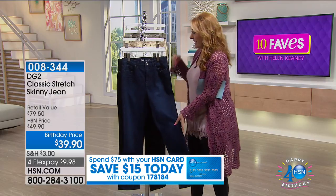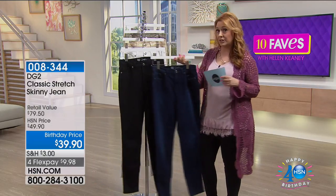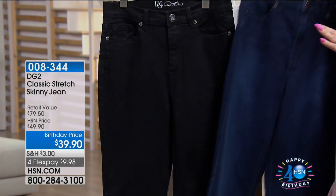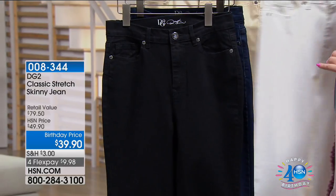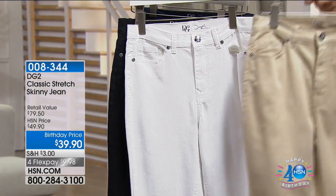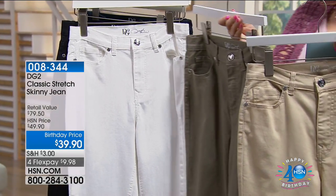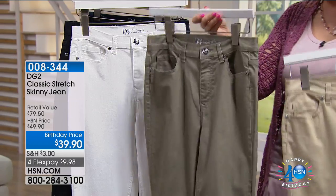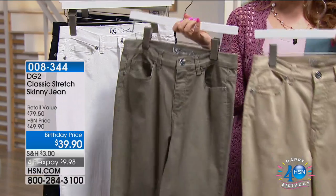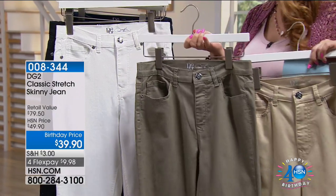$39.90. I have this in black and indigo — you've got your basics. Everybody needs a great pair of black jeans and indigo. I also have white for a great pair of white jeans, beige, and olive. The olive is a lighter one, but honestly, look at these two — great for transitioning into fall.